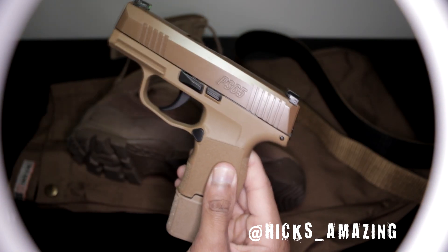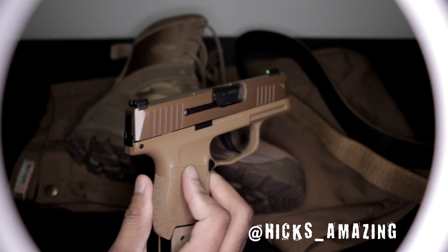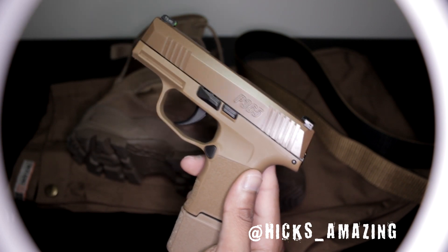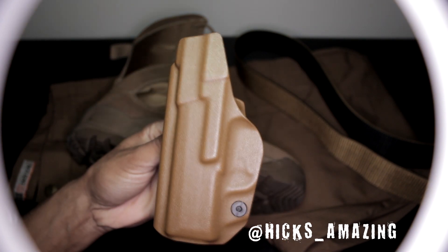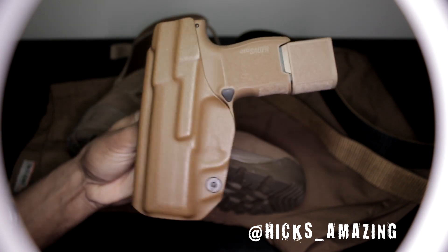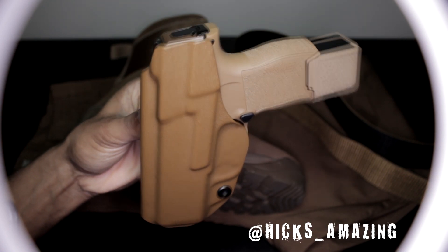Let's take a look at the firearm — and there she is. Very pretty, matches the boots, the belt, and the pants. That's how I get down. Let you glance at that prettiness. I love everything to match. Let's take a look at the holster — holster matches as well. Look at how the gun looks in the holster. Ain't that pretty? Very nice, neat, and consistent with the color, just like I like it.